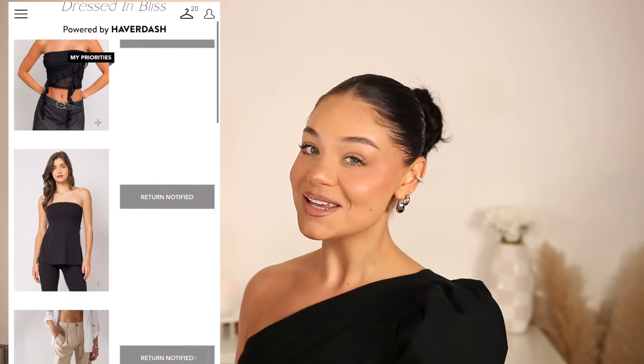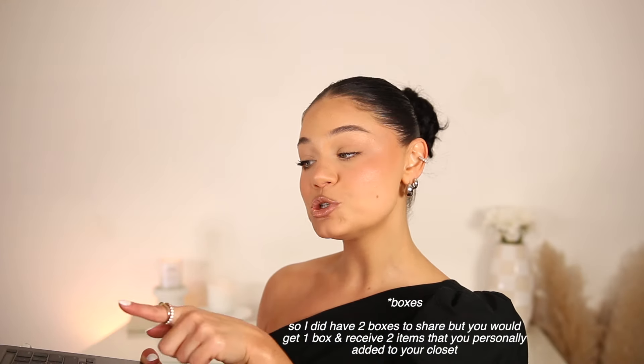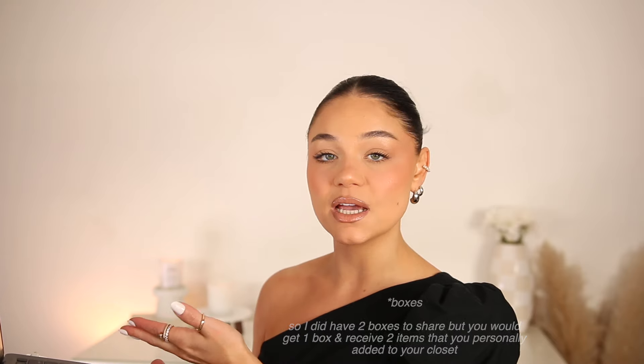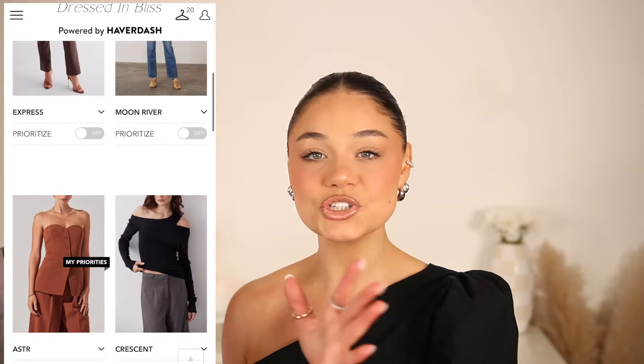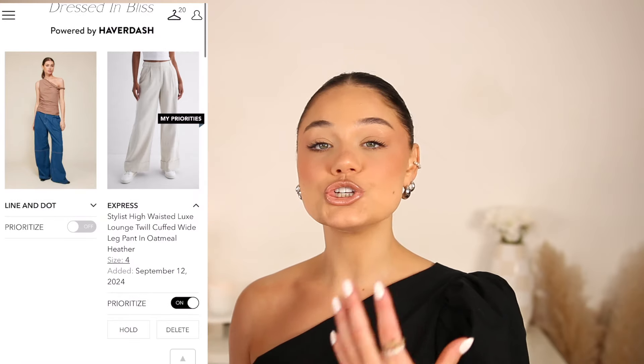Heading over to my closet, these are the items that are at my house right now — the boxes in front of me. I'm going to unbox them, try them on, and share everything that came in my Dressed in Bliss box. You can buy, return, or track your package directly on the site. When you're done with items and want to ship them back, press the return item button so your next box automatically ships out. I recommend having at least 15 to 25 items in your virtual closet so there's always enough to ship out.